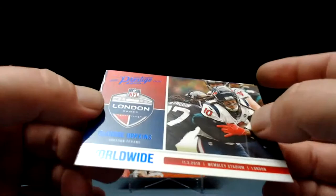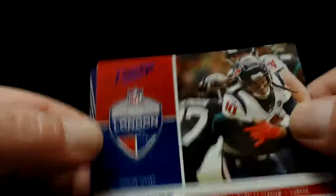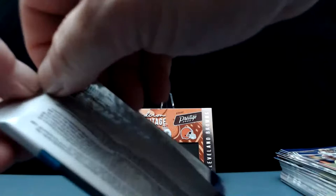Prestige Worldwide — was that Stepbrothers? Yeah, I think so! DeAndre Hopkins, the London games — Prestige Worldwide with the blue. It's kind of a cool-looking card, not bad at all. Extra points it says on the back. And Justin Jefferson — catching balls last year from Joe Burrow, this year he'll be catching balls from Kirk Cousins.